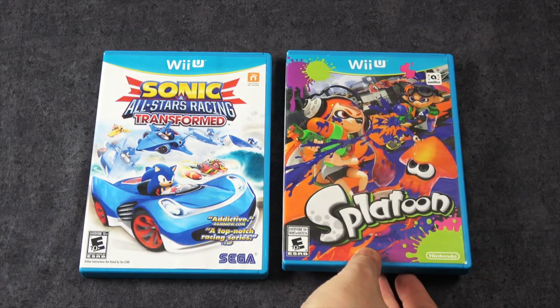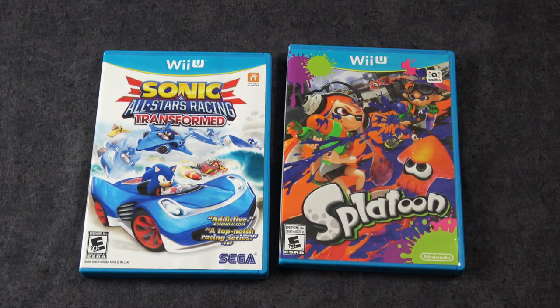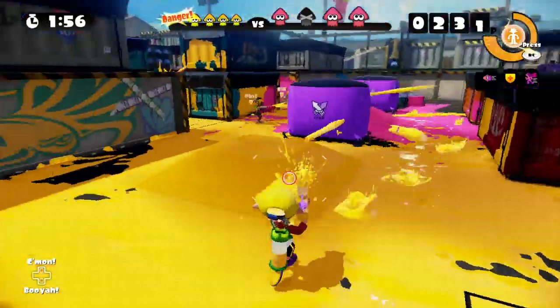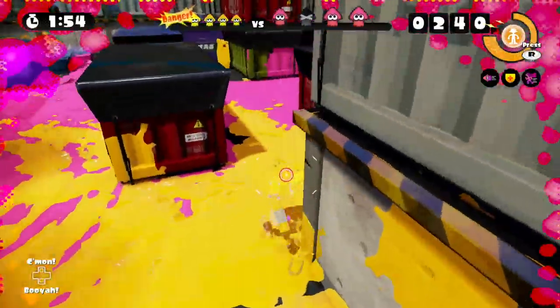The original Splatoon came out on the Wii U. Although I think most people would agree that the sequel, Splatoon 2 on the Switch, is technically the better game. I think more people played it there, myself included.